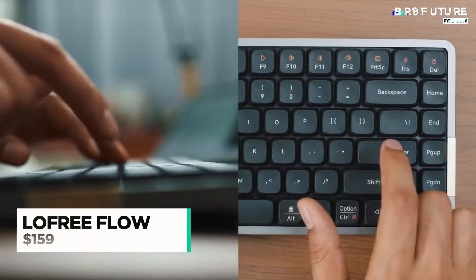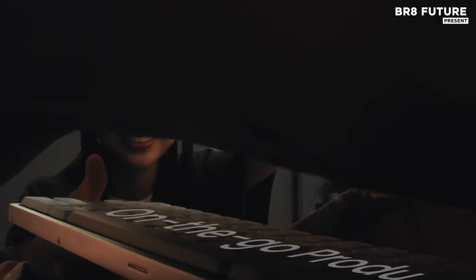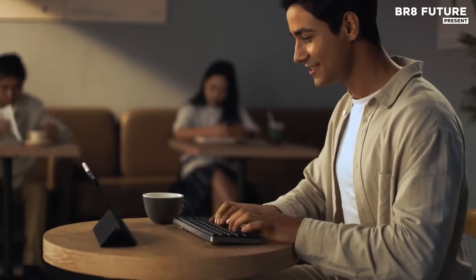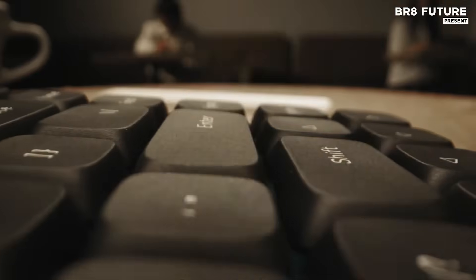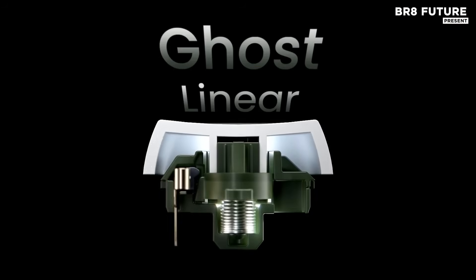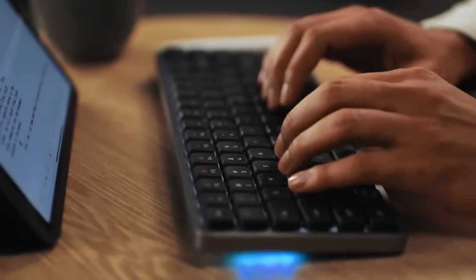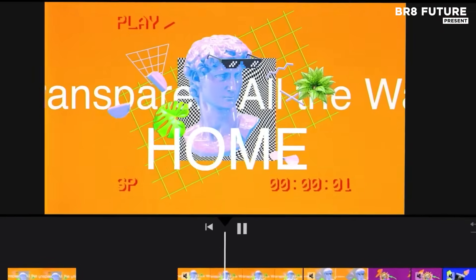Precision meets elegance in the Low Free Flow, an ultra-thin, low-profile mechanical keyboard built to elevate your daily typing experience. At just under one inch thick, its streamlined silhouette slips seamlessly into minimalist workspaces while still delivering the tactile satisfaction enthusiasts expect. Outfitted with Kyle Full palm switches, each keystroke feels buttery smooth with minimal friction, ensuring a refined, consistent typing feel across the board.